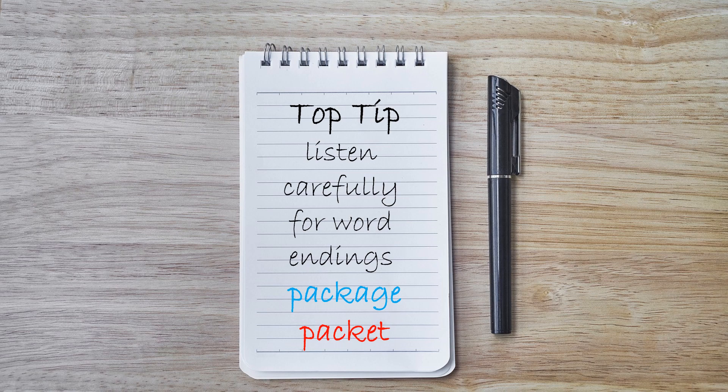My top tip for today is to listen really carefully for the word endings. Even if you think you caught the right word and the context feels okay, just double check the ending is what you expected. For example, in number six today the word we were looking for was 'package', but the similar word 'packet' could fit in this context. So you need to listen really carefully for the correct word ending.